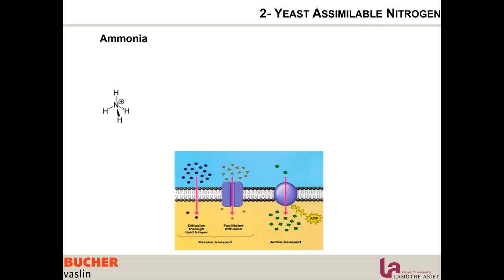Ammonium ions are very small molecules and very easy for the yeast to assimilate. They can diffuse by passive transport. The yeast prefers to assimilate them first because it doesn't have to do anything — it's very direct diffusion, very easy, and very quick.